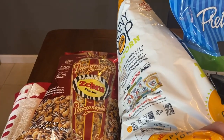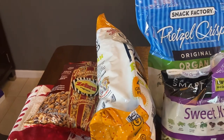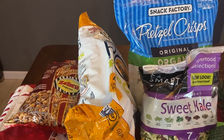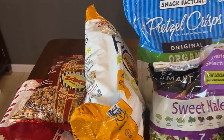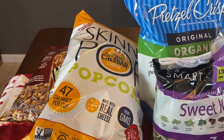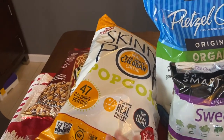We got this Popcornopolis Zebra Popcorn — it has caramel corn with chocolate flavored stripes. It looks really delicious. We have a two-year-old and a five-year-old, and every night in December we do advent calendars and then try to do something like look at lights, watch a Christmas movie, read Christmas stories, and have a special Christmas treat. So I thought this would be really fun to have on hand. We also got Skinny Pop in the aged white cheddar, which will be great for movie night. We usually get the plain olive oil and sea salt one, but I'm excited to try the white cheddar.